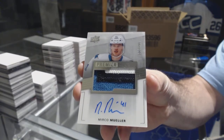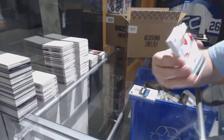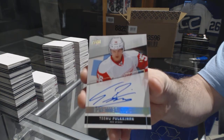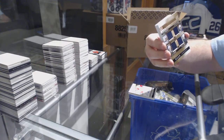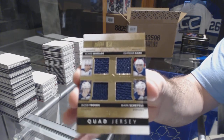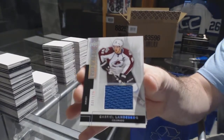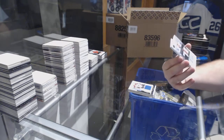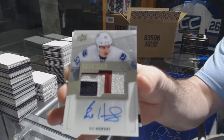For the Red Wings, number 249 Premier rookie of Teemu Pulkkinen. Spectrum rookie auto for the Red Wings. Quad jersey for the Winnipeg Jets to 49 of Wheeler, Kane, Scheifele, and Trouba. For the Avalanche to 125, base jersey of Gabriel Landeskog. A very nice three-color rookie patch auto short print to 199 for the Canucks, Bo Horvat.